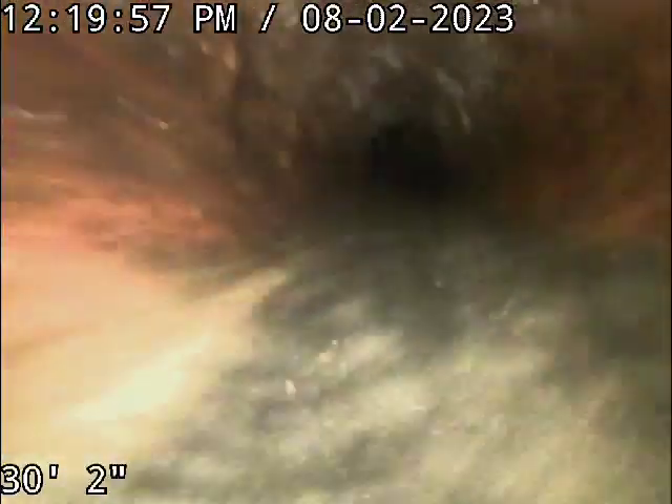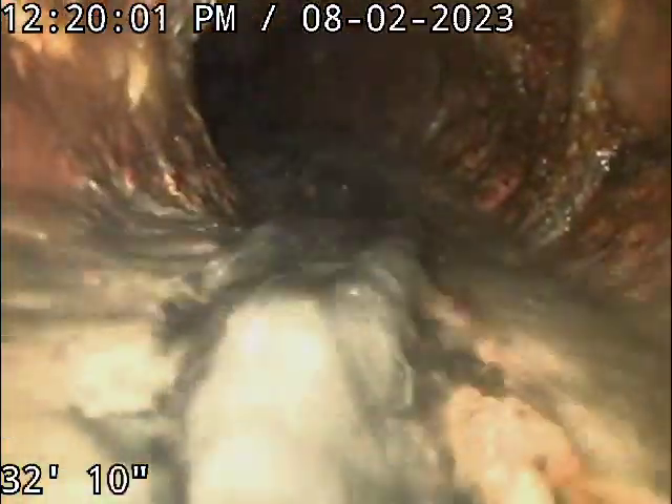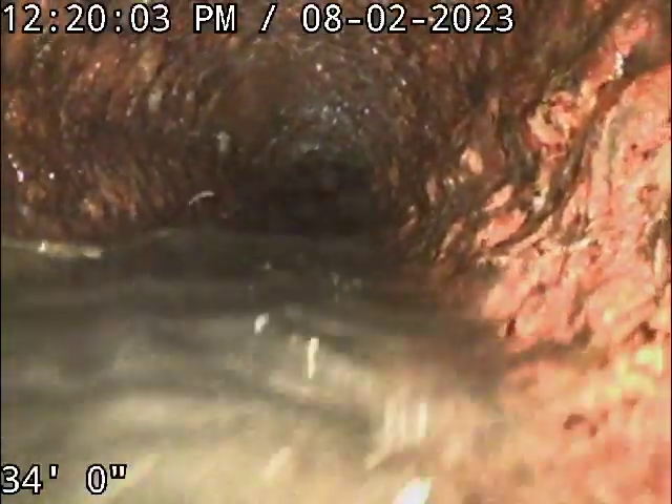What the hell is that? There's buildup in the pipe because this pipe is bad on the bottom. Then we're going to go uphill — that was a crazy turn. And then we're going to go back underwater because we're going to be outside soon.